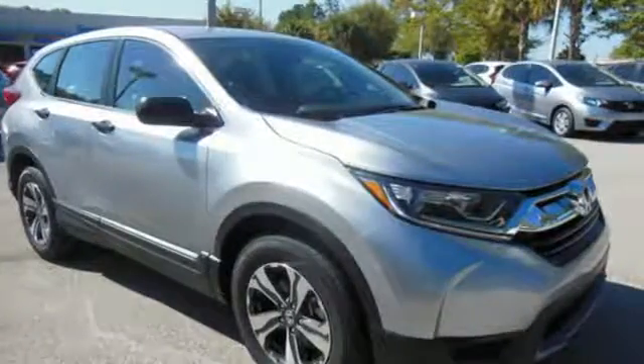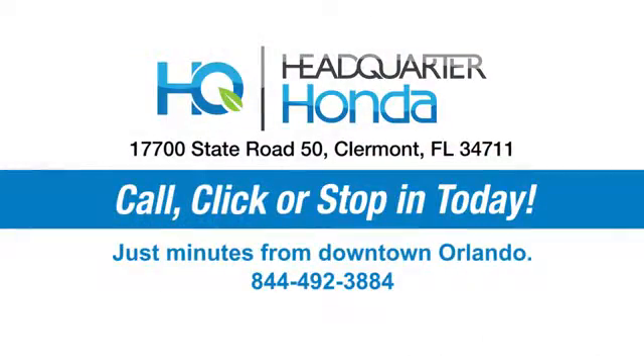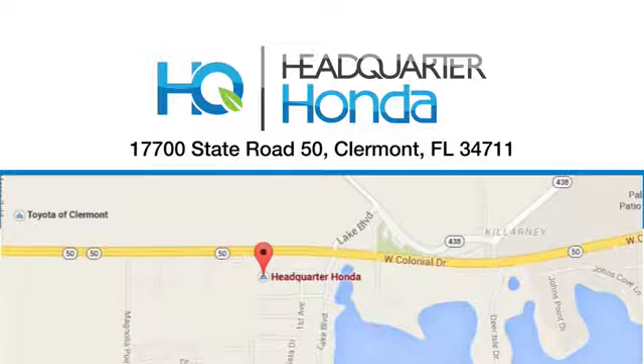Set the trend when you take this CR-V home today. Headquarter Honda — give us a call or swing by and see us today at 17700 State Road 50 in Claremont. Headquarter Honda.